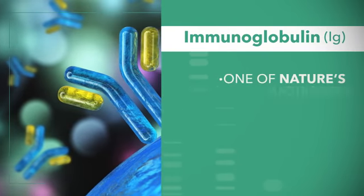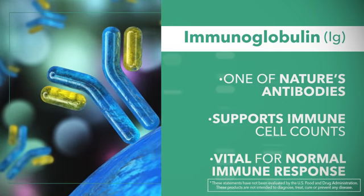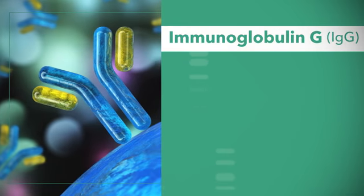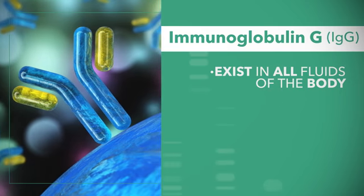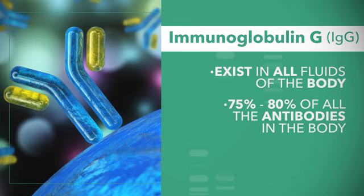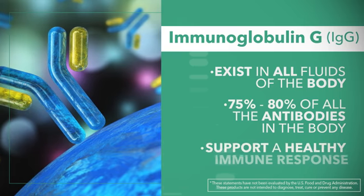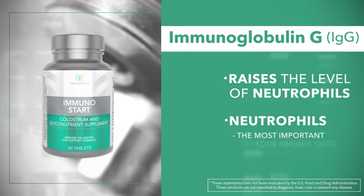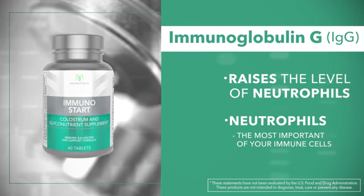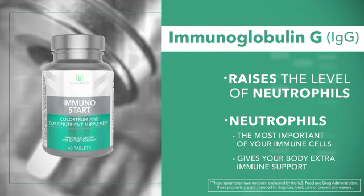Immunoglobulins, or IGs, are one of nature's amazing antibodies, known to support immune cell counts and vital for normal immune response. IgG, or immunoglobulin G antibodies, are found in all of the fluids of the body. In fact, they make up about 75-80% of all the antibodies in your body overall. IgG antibodies are very important for supporting a healthy immune response. We know that immunoglobulin G raises the production of neutrophils, and neutrophils are the most important of your immune cells when your body needs that extra immune support.